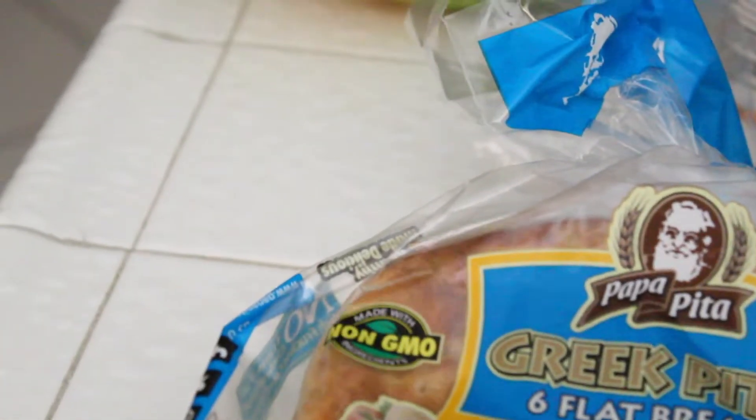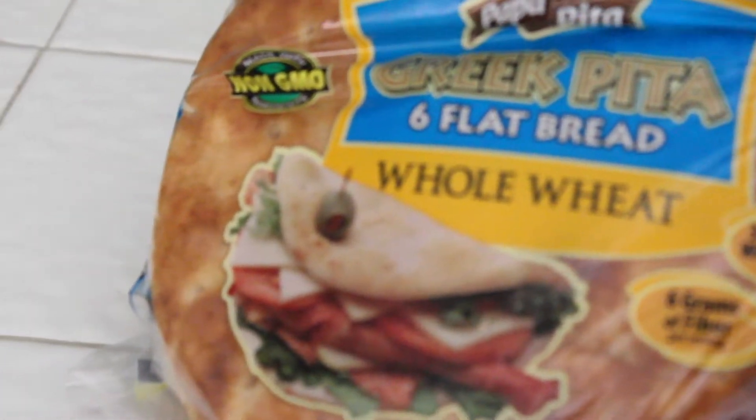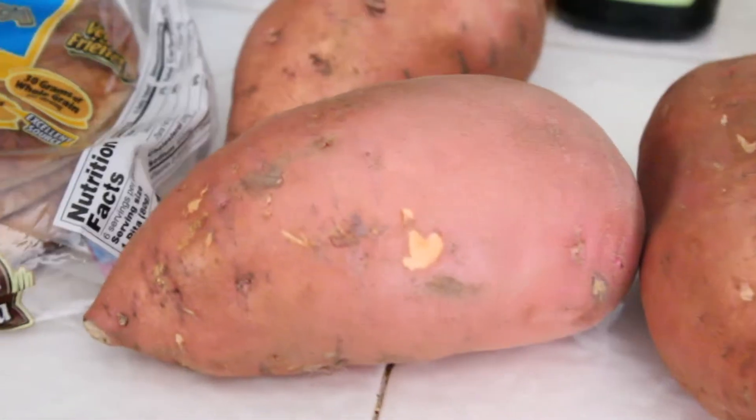Got some Greek pita bread — this is the whole wheat. First time trying this, so I want to see what that's like. Then we got some yams; I have four of those.